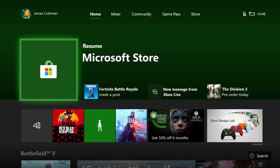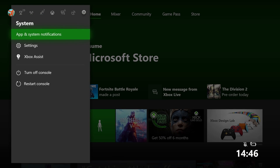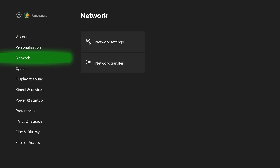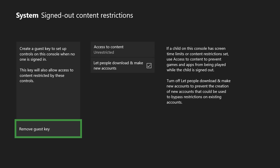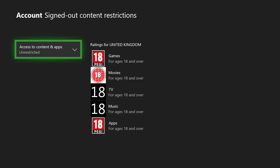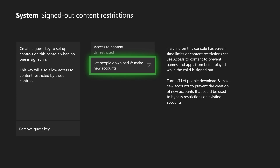For content restrictions, you can block specific apps, games and websites from being accessed and customise these settings for each individual profile under the master account. Children can actually request access to anything they've been blocked from, and you can approve or deny these requests. To find the setting, press the Xbox button to bring up the guide, go right with the bumpers until you're in the system menu, go to Settings, then select System and Signed Out Console Restrictions. Enter your password to confirm, change all the settings to your tastes, press B when you're happy and you're done.